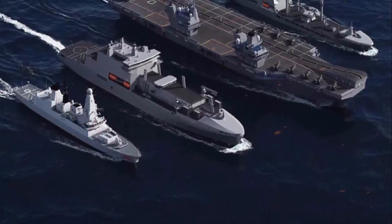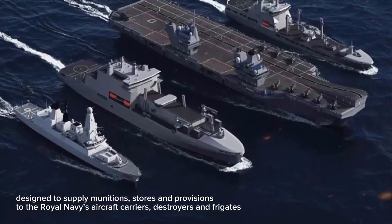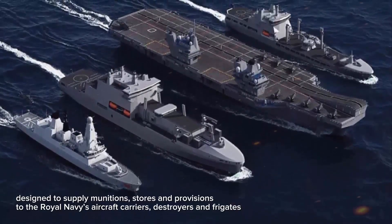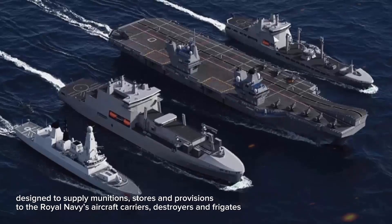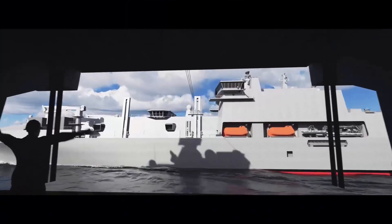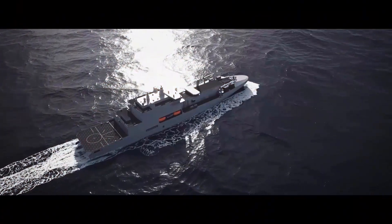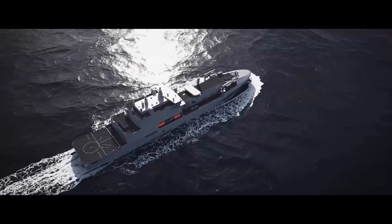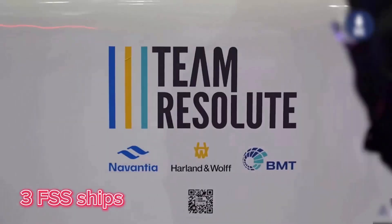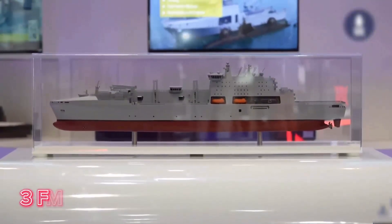The Fleet Solid Support ships are designed to supply munitions, stores, and provisions to the Royal Navy's aircraft carriers, destroyers, and frigates. They will also offer logistical and operational support, including missions against piracy and terrorism, and will work closely with allies on joint operations. Team Resolute will deliver three Fleet Solid Support ships to the Royal Fleet Auxiliary, a naval auxiliary fleet owned by the UK's Ministry of Defence.